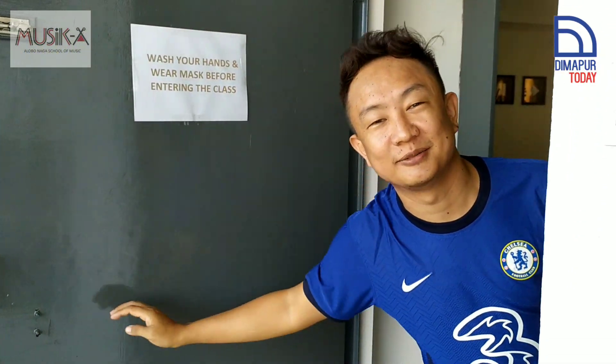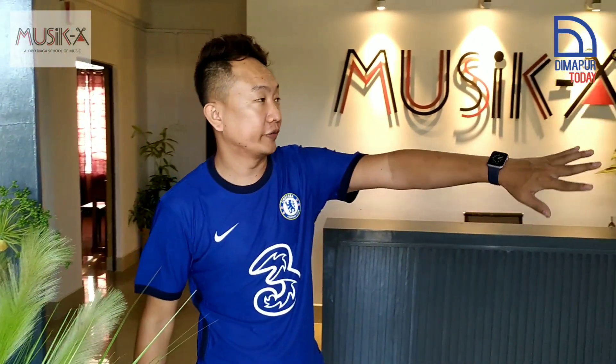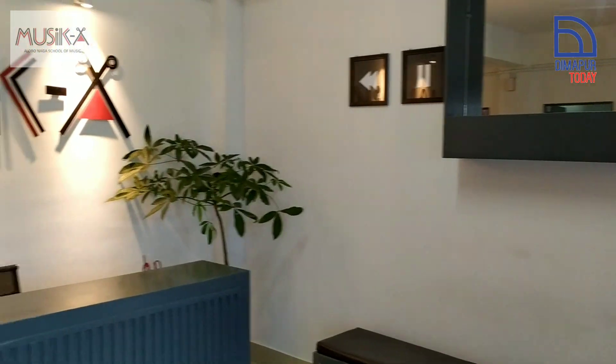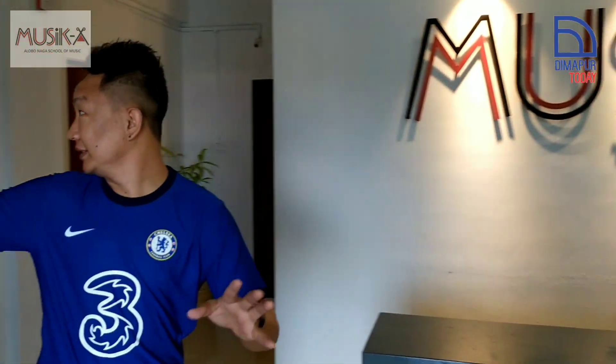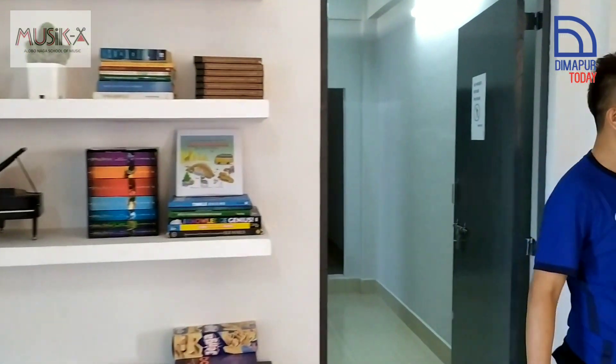Hi, welcome to Musica! Please come in. This is the front office, and we have a mini library here.